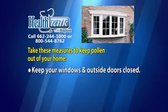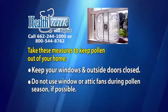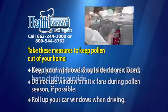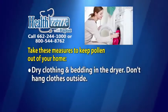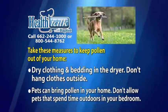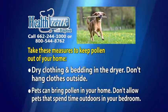Keep your windows and outside doors closed. Do not use window or attic fans during pollen season if possible. Roll up your car windows when driving. Dry clothing and bedding in the dryer and don't hang clothes outside. Remember that pets can bring pollen inside on their fur, so don't allow pets that spend time outdoors in your bedroom.